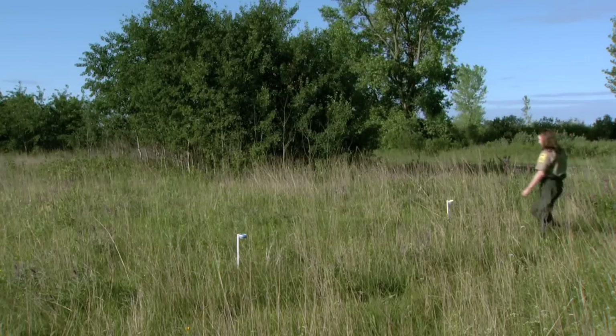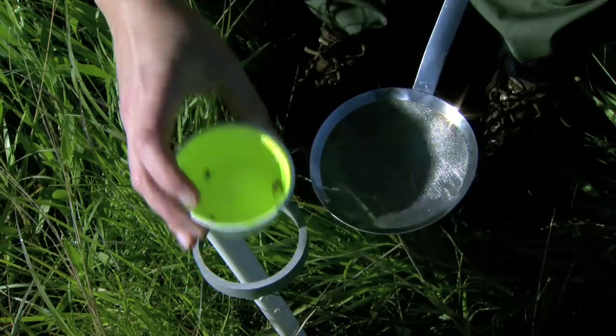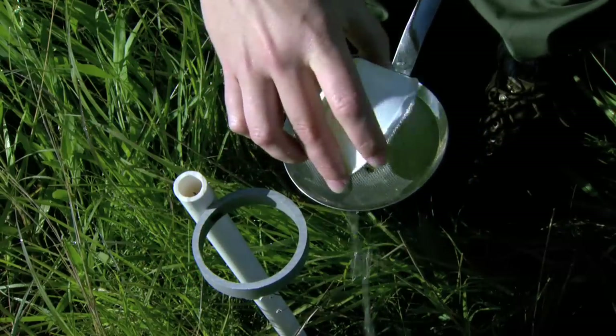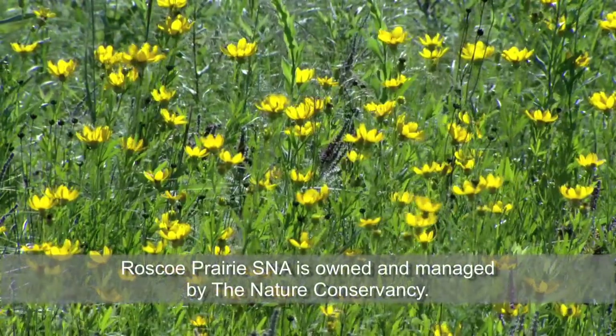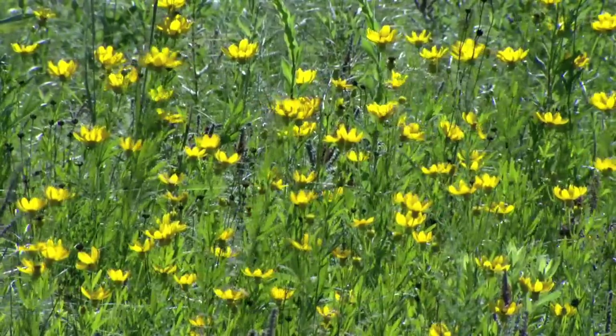I've been interested in bugs since I was a kid. Meet Crystal Boyd, Minnesota DNR bee researcher. She's here today at Roscoe Prairie Scientific and Natural Area in central Minnesota to collect bees.